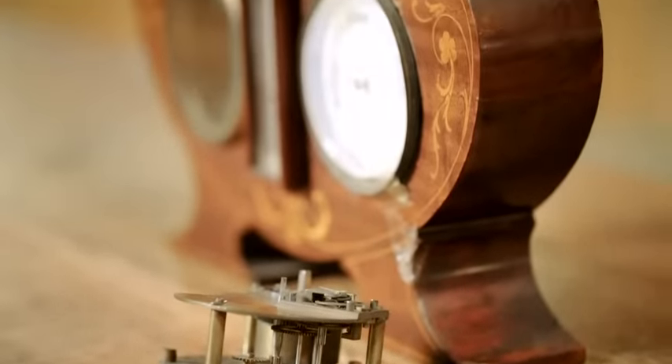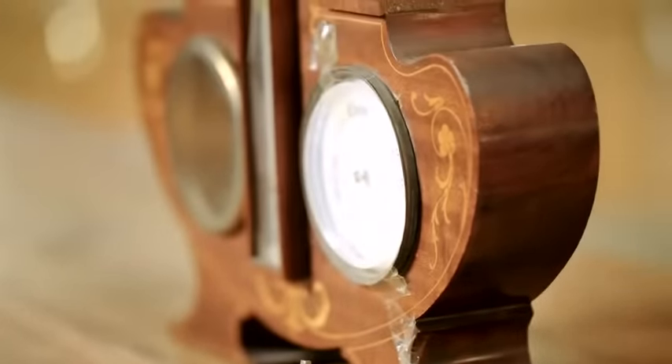My grandmother was really proud of that clock. It had been a present from the church and obviously to her it showed how much they thought of her. She loved it and really did take care of it, so it would be so nice to have it back in working order.